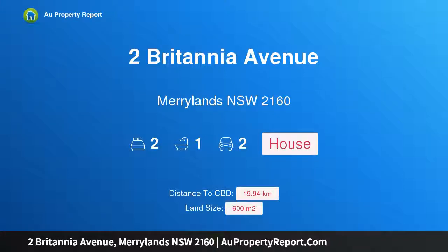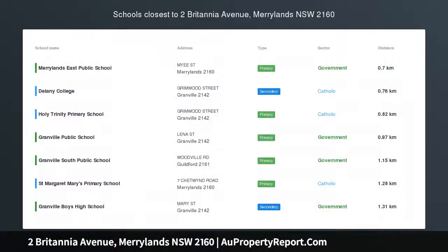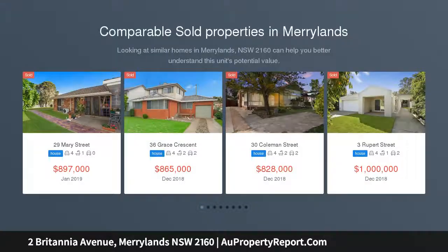Hi, I am glad to introduce property at Britannia Avenue, Maryland, New South Wales, 2160 — a full brick home on a large block. Open to view Saturday, February 2nd, 2019, 12 to 12:30 p.m.